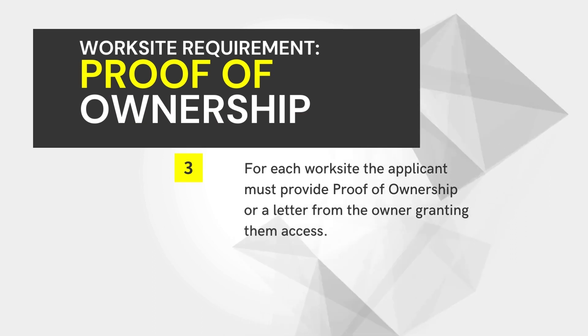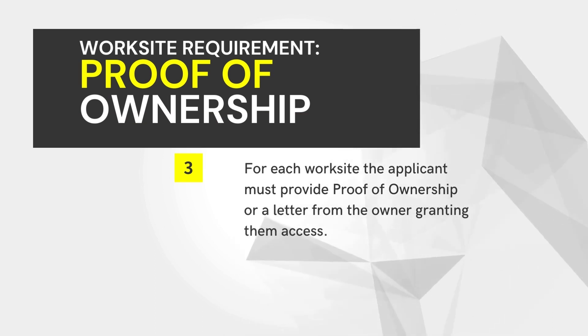For each worksite, the applicant must provide proof of ownership or a letter from the owner of the property granting them access.